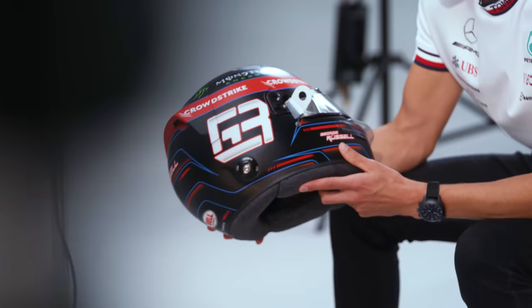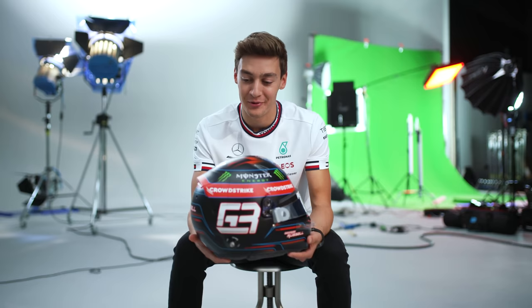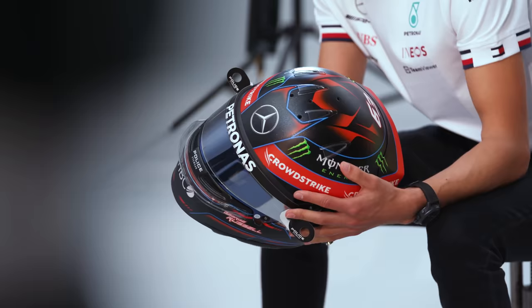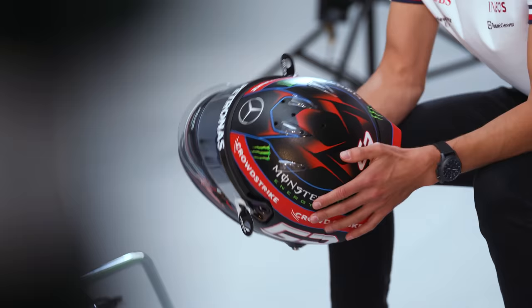Hey guys, so here is my 2022 Mercedes helmet, quite different in colours compared to what I've had previously. I've gone for quite a bold black this season, and the reason for that is because I wanted to bring forward a really bold colour. I've mainly had red on my helmets previously, but I wanted a red helmet in a Mercedes — I thought that was very Michael Schumacher — and I really wanted to respect that and go in a different direction, so I brought forward the black.